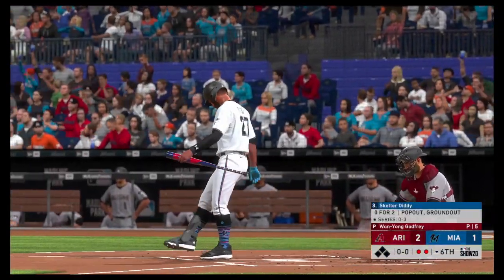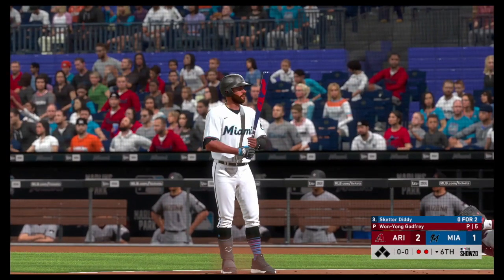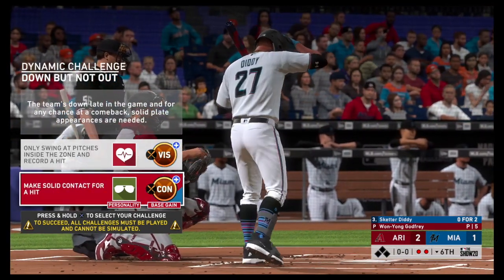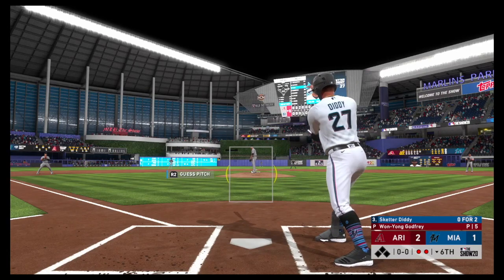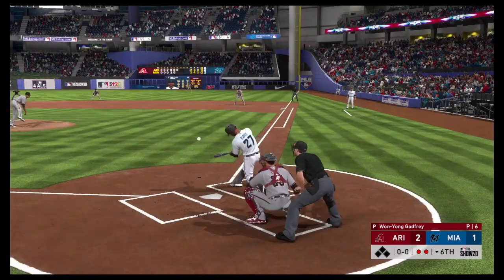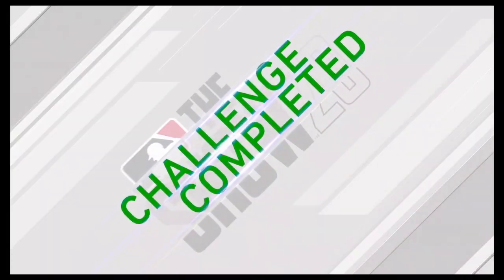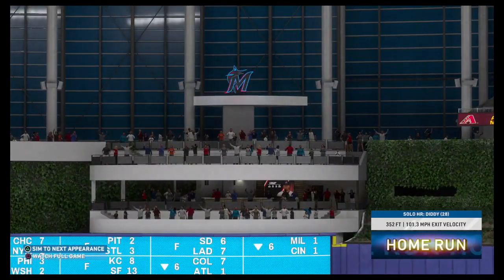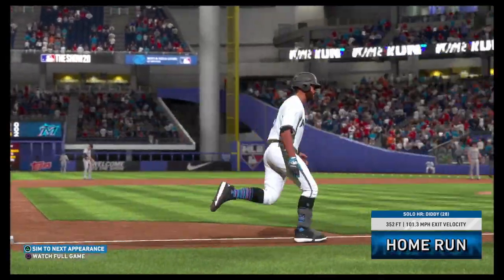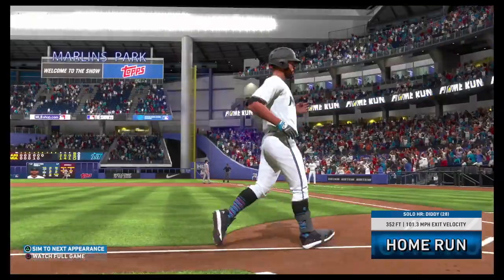Digging in once again, Skeeter Diddy — he flew out in his last at-bat. First delivery to him on the way — now he spins on one here and drives it to deep right field, and it's gone. A solo shot here to straightaway right field, number 28 on the season, as the Marlins have rallied back to tie it at two apiece.